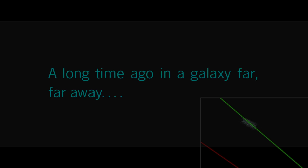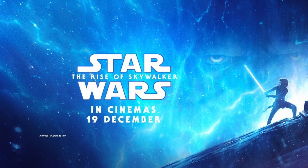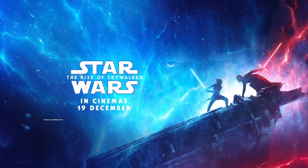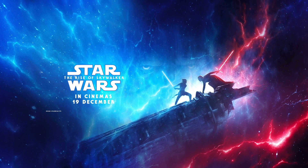Tonight we're journeying back in time to a galaxy far, far away. We'll be watching Star Wars Episode IX, The Rise of Skywalker. Released in 2019, this film closes out the nine-movie Star Wars saga, at least as it relates to the Skywalker family. I'm quite sure it's not the last Star Wars movie we'll ever see.